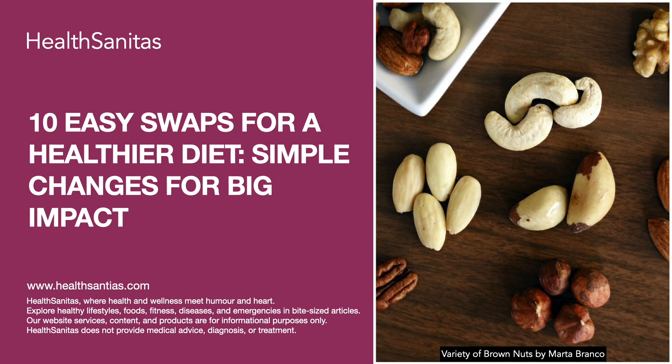Swap 2: Choose whole grains over refined grains. Switch to whole grains such as brown rice, whole wheat pasta, and quinoa. These options contain more fiber and nutrients compared to their refined counterparts.